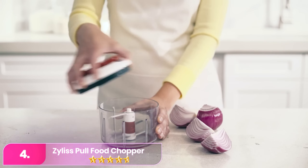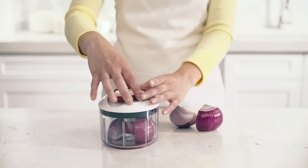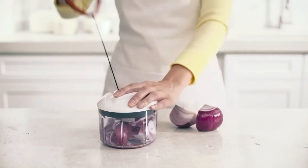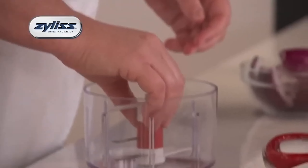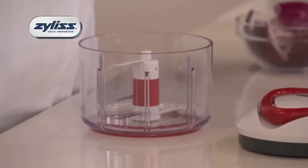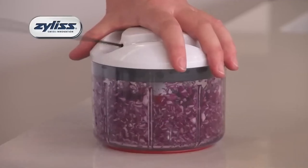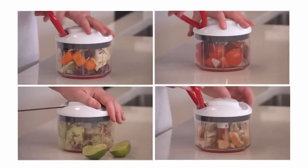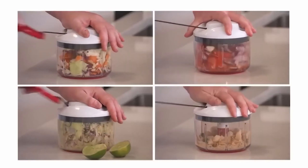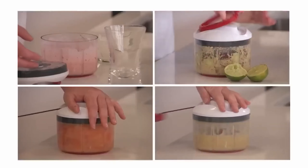Number four: Zillis Easy Pull Food Chopper and Manual Food Processor. The Zillis features a pull mechanism similar to a lawnmower with an easy-to-grip large handle. The blades spin smoothly, chopping vegetables evenly. Its 25-ounce bowl has a grippy bottom to prevent slipping but lacks measurement markers. Some bruising on parsley leaves was noted, but the blades efficiently cut onions and pureed canned tomatoes. They remained secure during use and were easy to remove for cleaning.